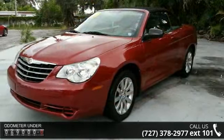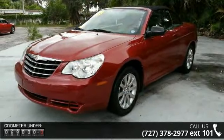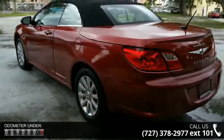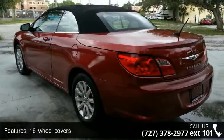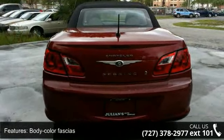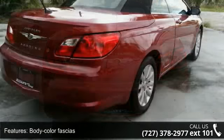16-inch wheel covers, body color fascias, front and rear solar control glass, hard top cover, headlamp off time delay, quad headlamps, tinted windows, 120 mile per hour speedometer, active head restraints, and air conditioning.